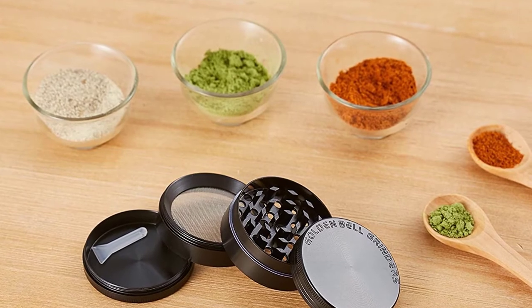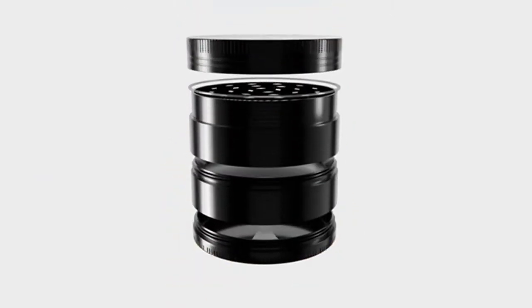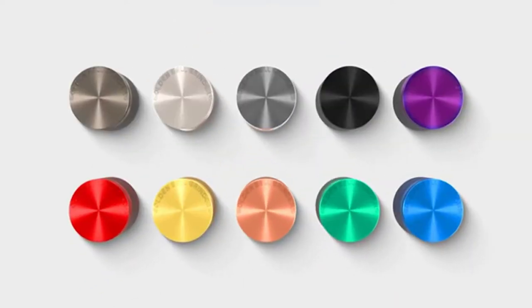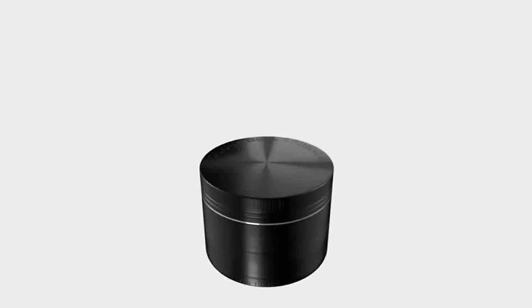This one from Golden Bell is the most compact and small spice grinder, available in eight different colors, and takes the least space in your kitchen. It is constructed with heavy duty zinc alloy for durability and robustness. It has four pieces and three chambers, and the magnetized lid helps reduce spills.